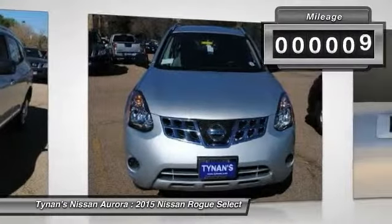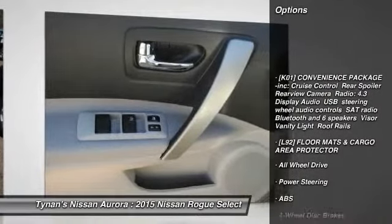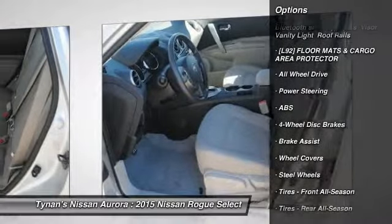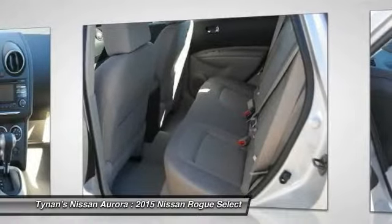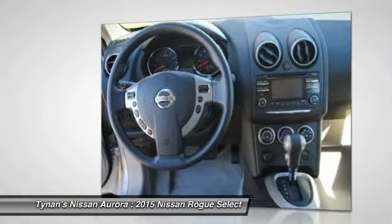This vehicle has less than 100 miles. Here are some of this vehicle's great options: anti-lock braking system, traction control, stability control, all-wheel drive, air conditioning, driver airbag, adjustable steering wheel, power steering, keyless entry, four-wheel disc brakes.